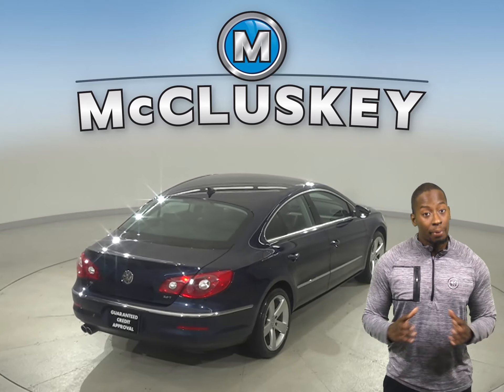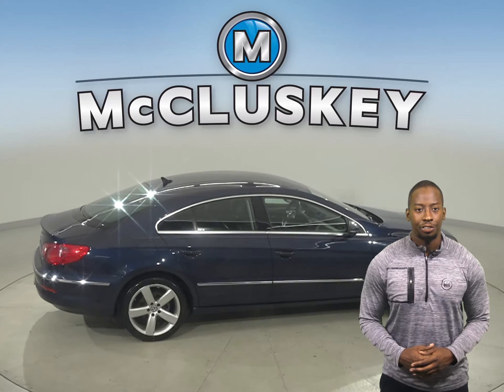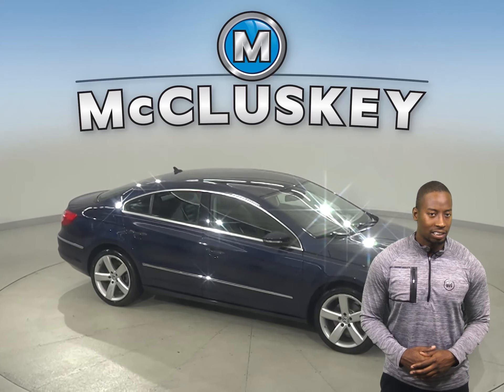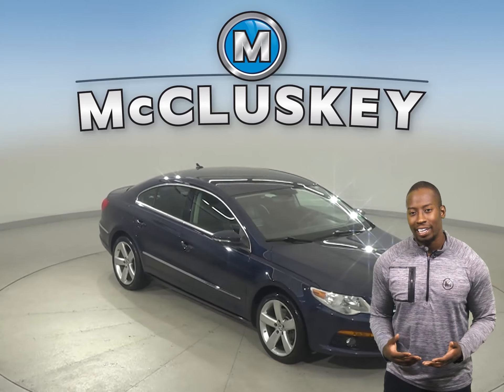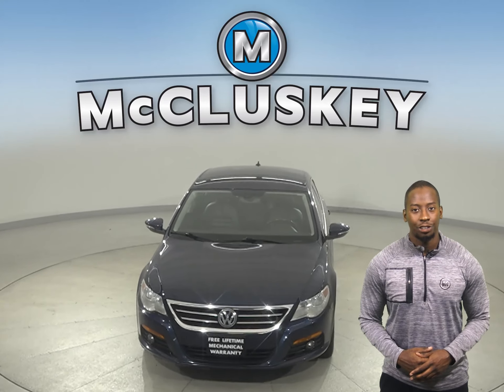Come on down today and try it out before you buy it with our free 48-hour test drive. It has passed our 172-point inspection, so it's more than ready to get back on the road. Take it on a free 48-hour test drive today.